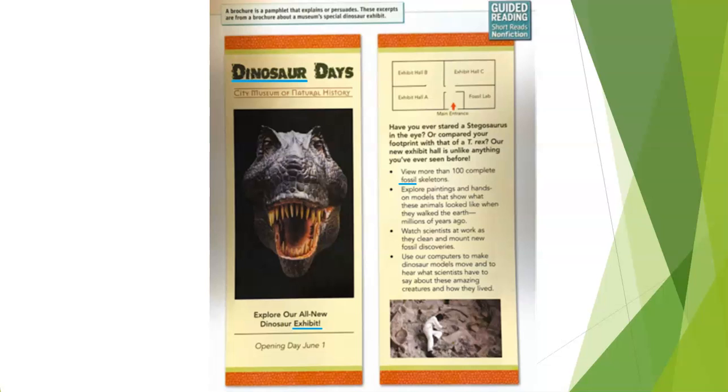With that in mind, why do you think the author chose to include the photo on the front page of the brochure? Why this photo? Parents, please stop the video to give your child time to discuss why the author might have chosen this photo.